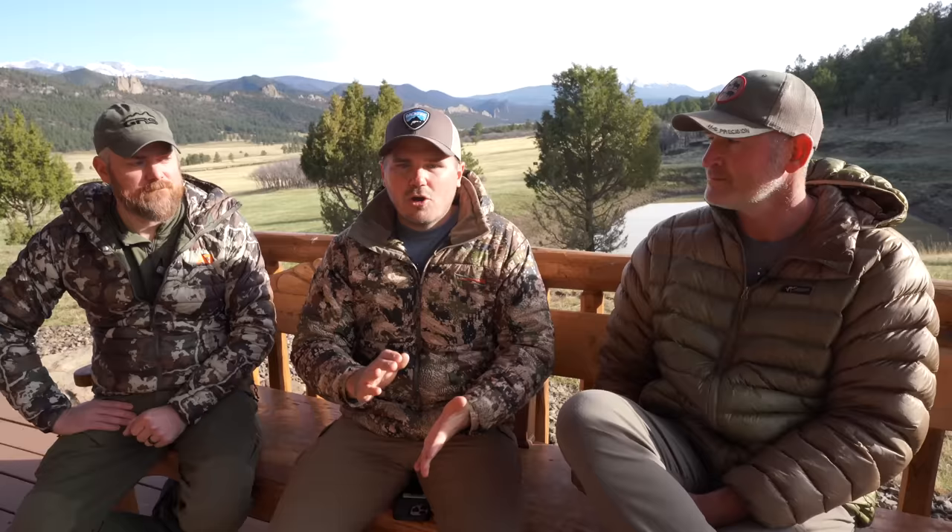Thanks for being here and sharing your expertise. People can sign up for these classes — this is a long-range hunter style course at the Hartice Ranch just outside of Stonewall, Colorado. All the information is available directly on the website at harticeranch.com.